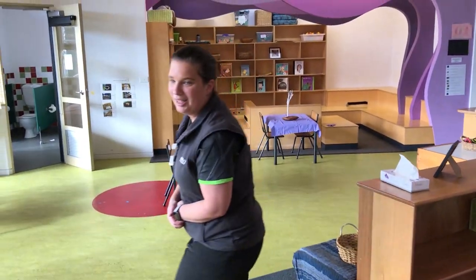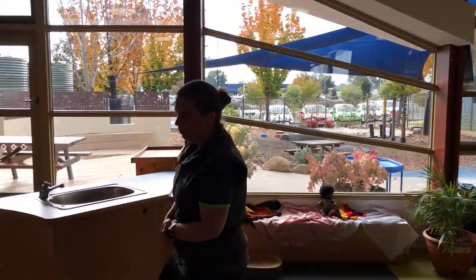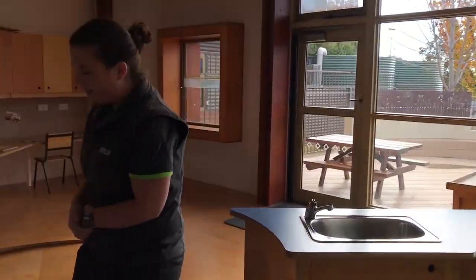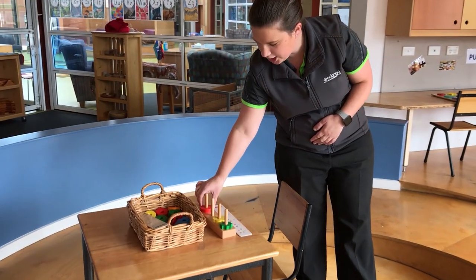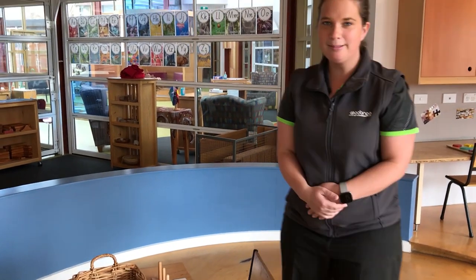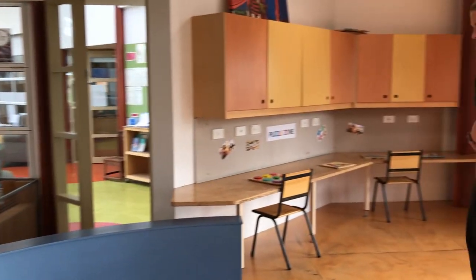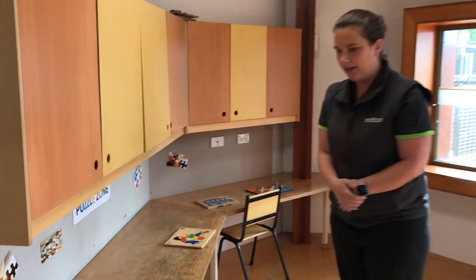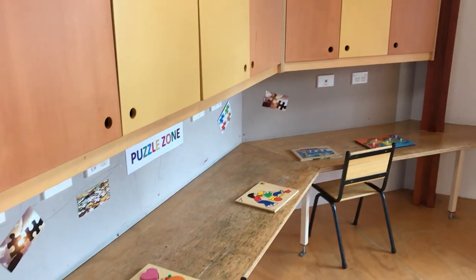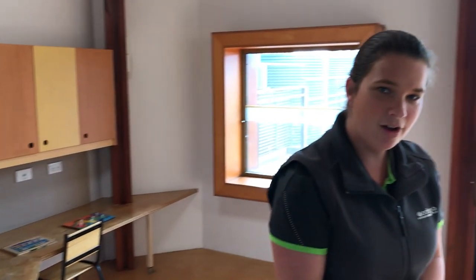If you come over here, we have some opportunities for children to play on their own if they'd like to — to create different patterns with different shapes. It's a bit of a mathematical experience. And we also have some puzzles. This is a nice space where children can spend a bit of time doing quiet play, sometimes together or sometimes on their own.